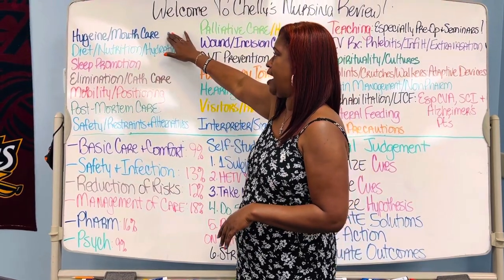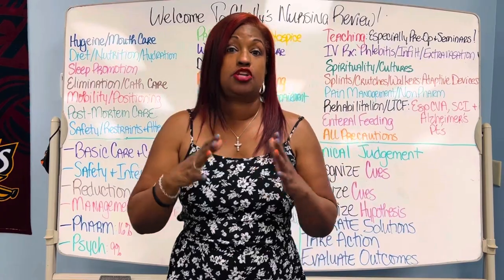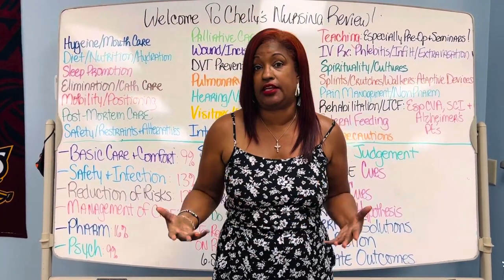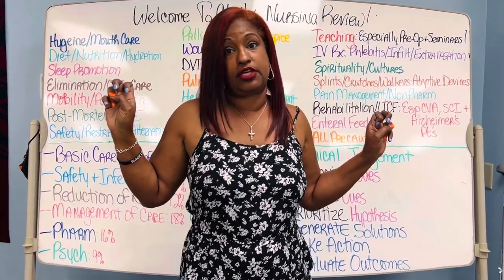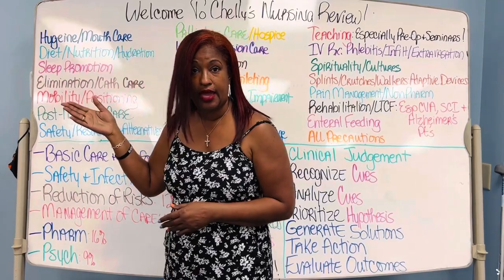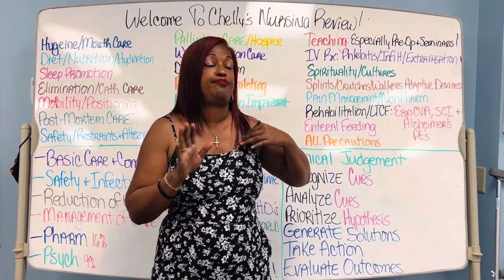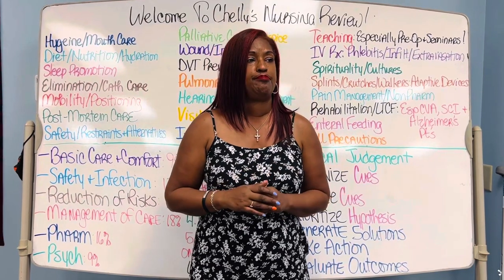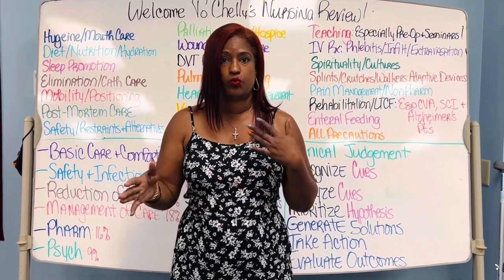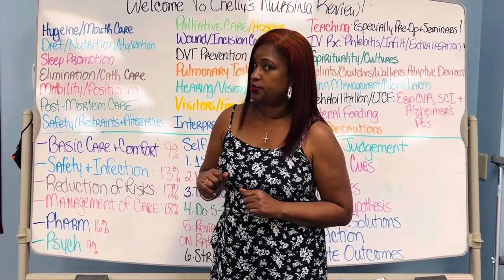Here we have hygiene and mouth care. You must know that if you get a question about a patient on a ventilator, mouth care is a very high basic care and comfort priority — brushing the teeth is included in that. Hygiene can be anything from changing the bed linen to a bed bath to making sure the patient gets a shower if they choose. Whatever it is — basic care and comfort.